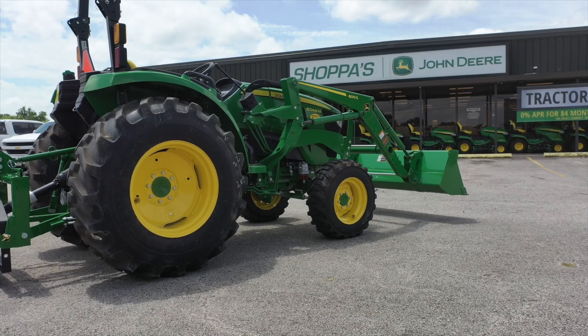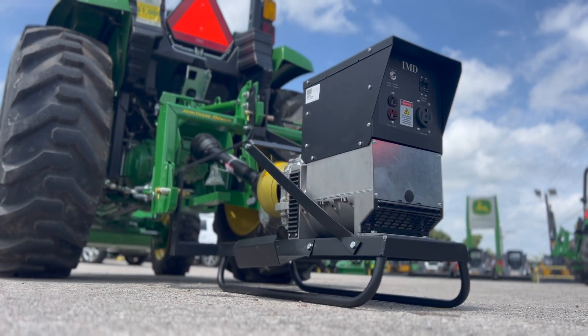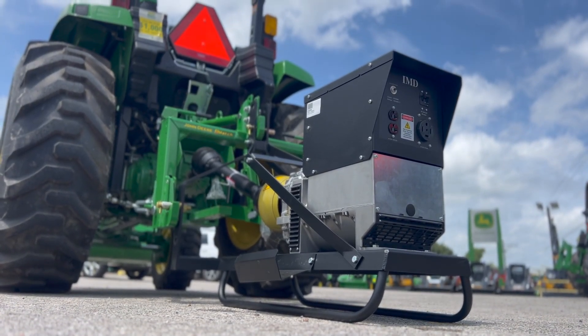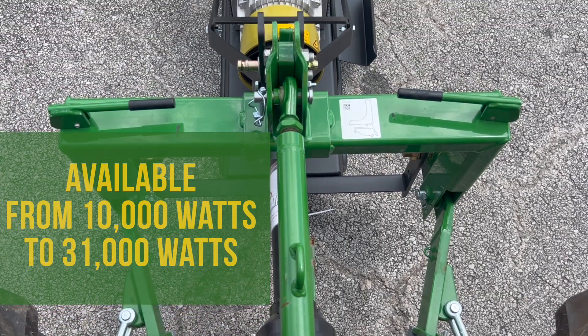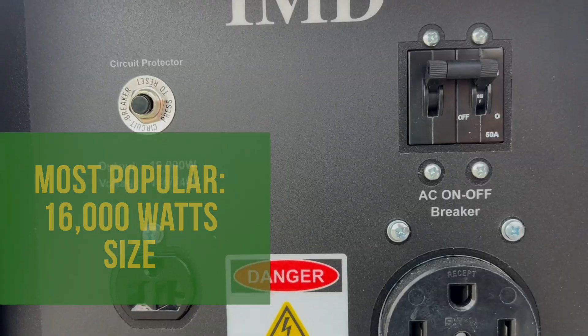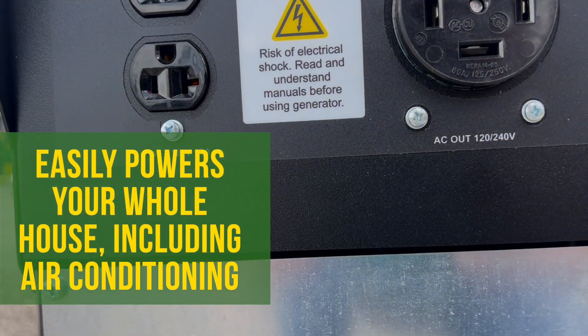Now, if you already have a tractor, you have the option for a PTO-driven generator, which is much more powerful. These start at 10,000 watts and go all the way up to 31,000 watts. Our most popular option is a 16,000-watt version, and it will fully power your house during an outage, including your air conditioning unit.